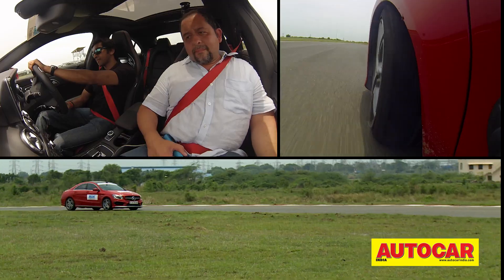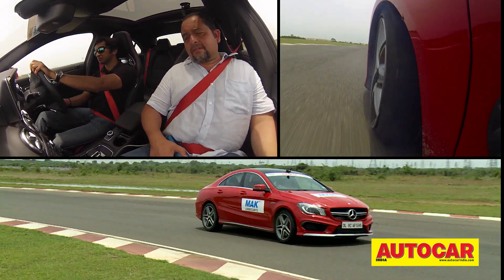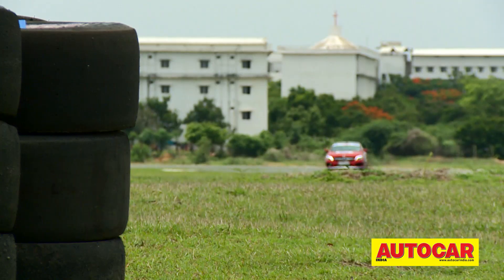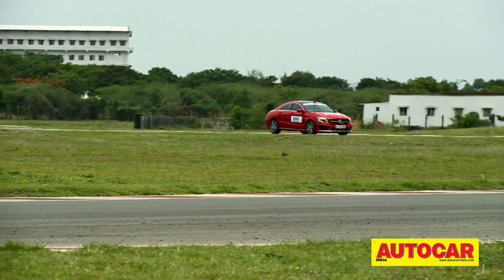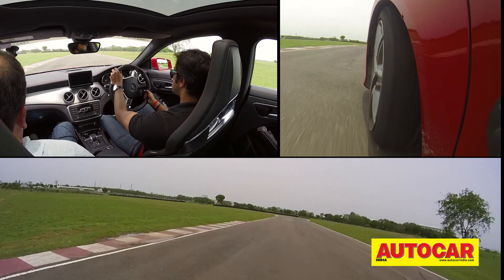335 bhp and 45.9 kgm being churned out of a two-litre turbo petrol with just 1650 kilos of curb weight means tremendous performance, and the strong mid-range of this engine allowed Narain to really enjoy some action around the track.